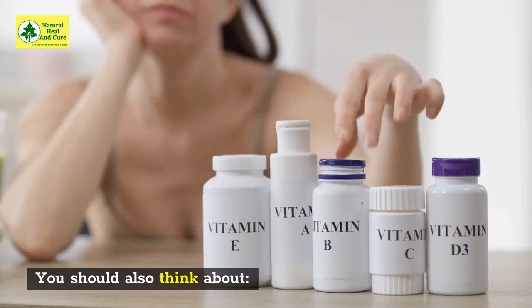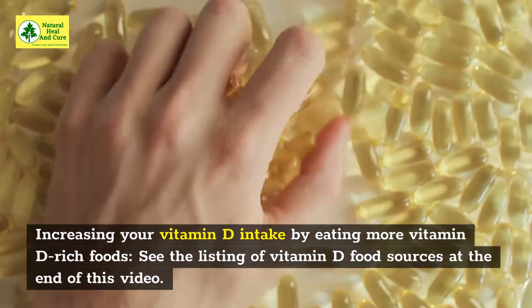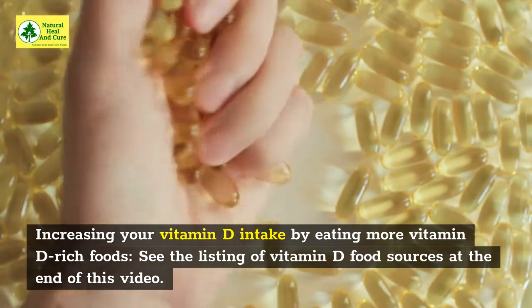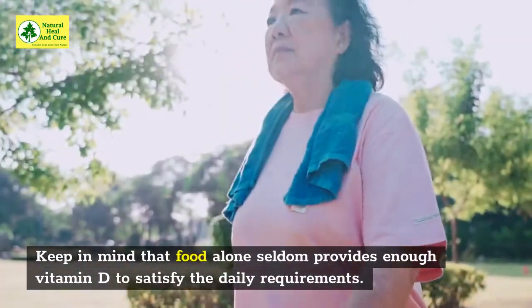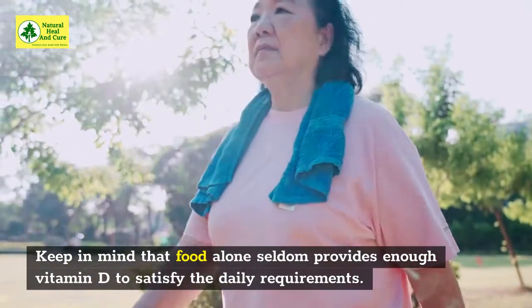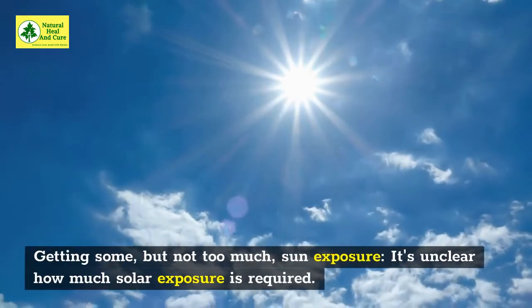You should also think about increasing your vitamin D intake by eating more vitamin D-rich foods. See the listing of vitamin D food sources at the end of this video. Keep in mind that food alone seldom provides enough vitamin D to satisfy the daily requirements.